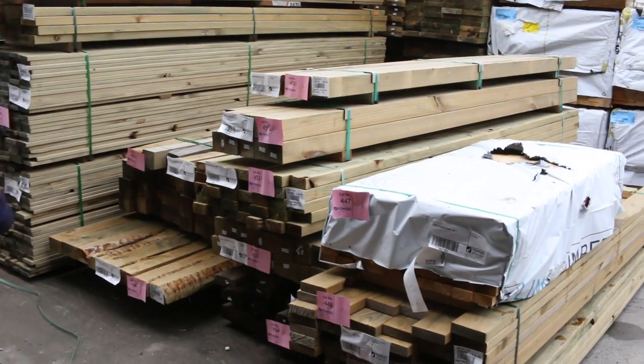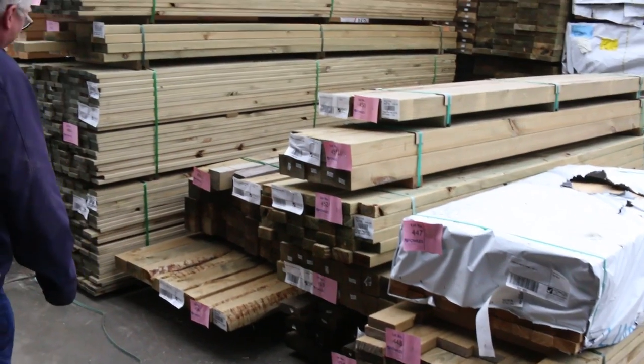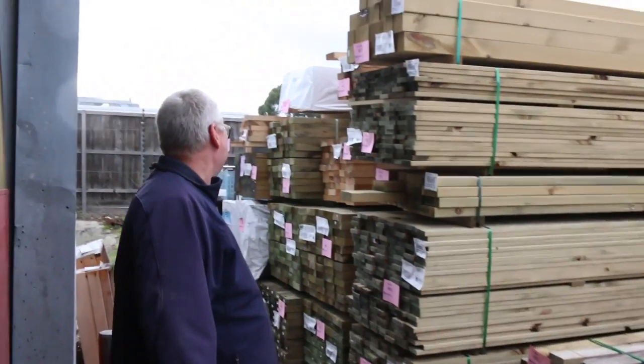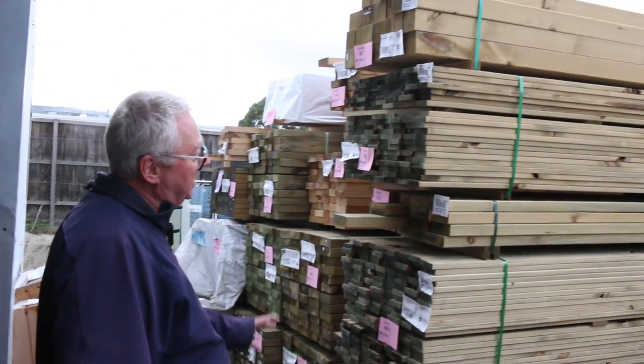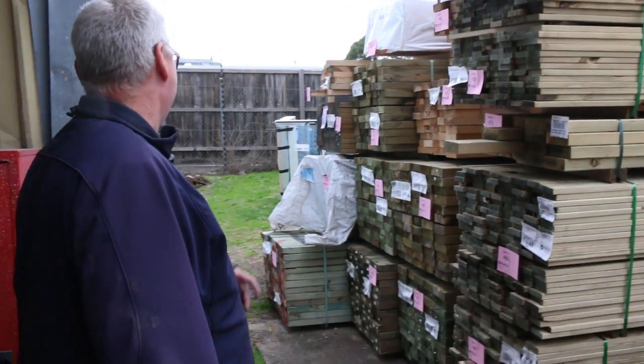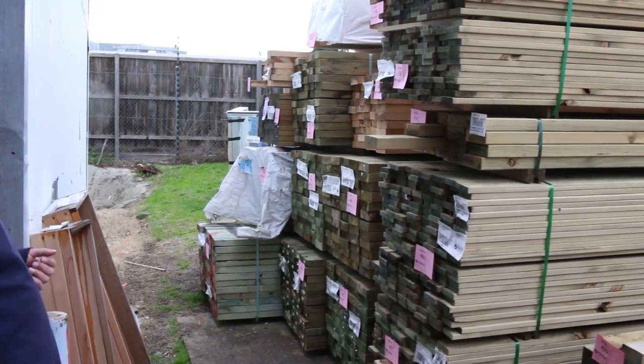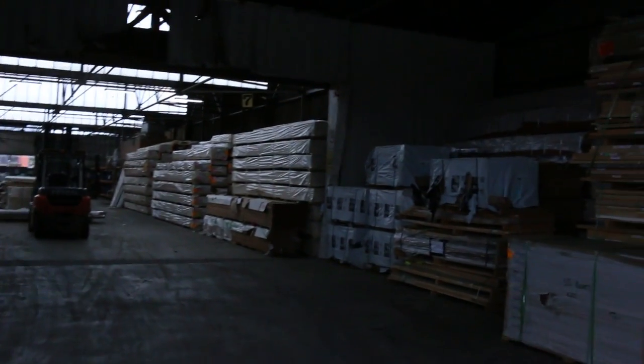Heaps more treated pine just arrived yesterday — 90 by 90 posts, some nice small packs which might suit someone who doesn't need a great deal of stock. Treated pine decking 90 by 22, one two three packs there in 3.6s, and another couple of packs of posts — mid-range 140 by 45 treated pine as well. Some really really good stock out here.